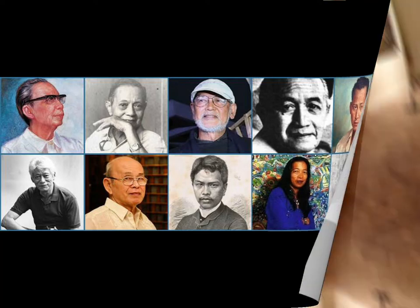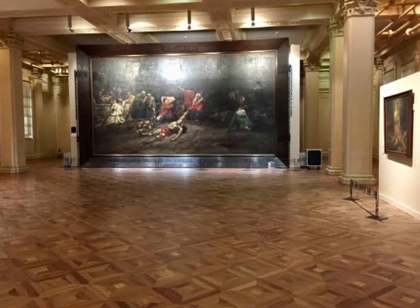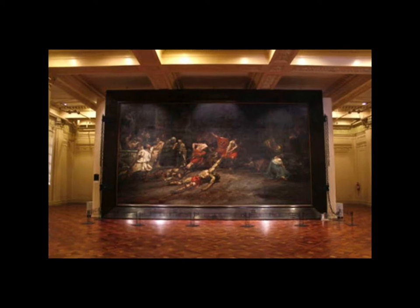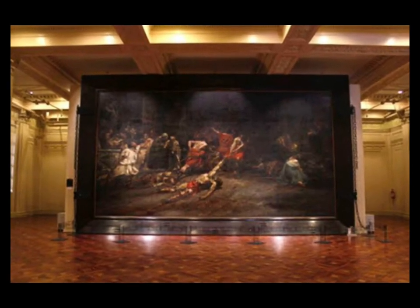First up is Juan Luna's Spoliarium. It brought historical triumph not just to Luna but also to the Philippines in 1884, when it bested Spanish artists and won a first-class medal in Madrid — a feat Jose Rizal wrote was proof of racial equality in the world of arts.